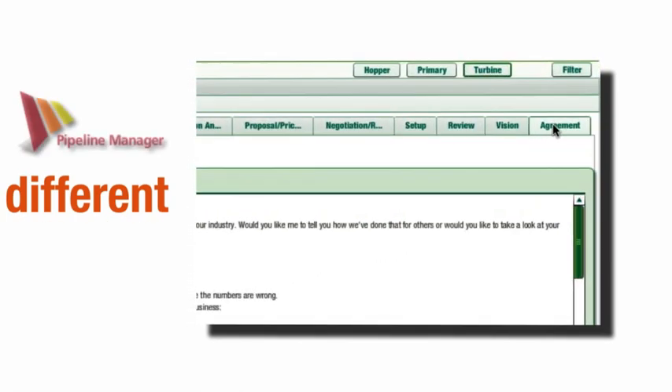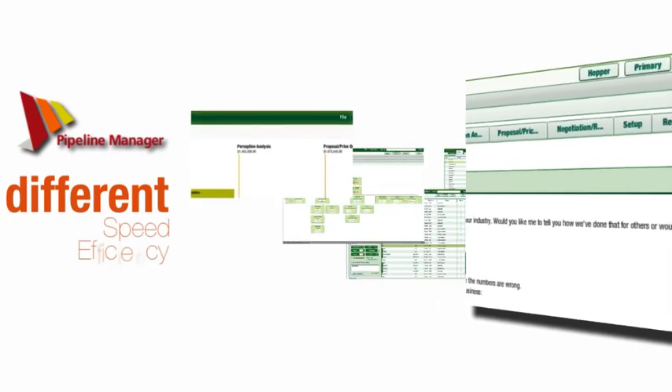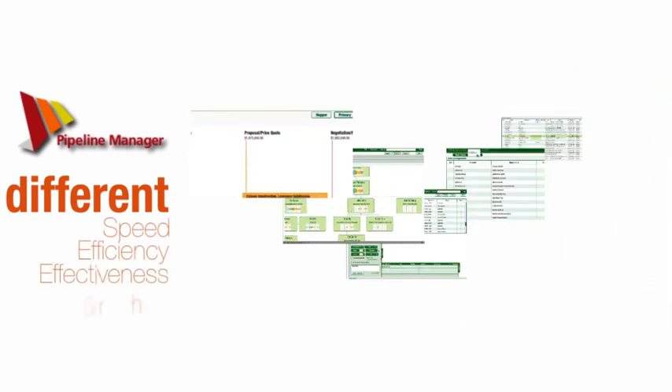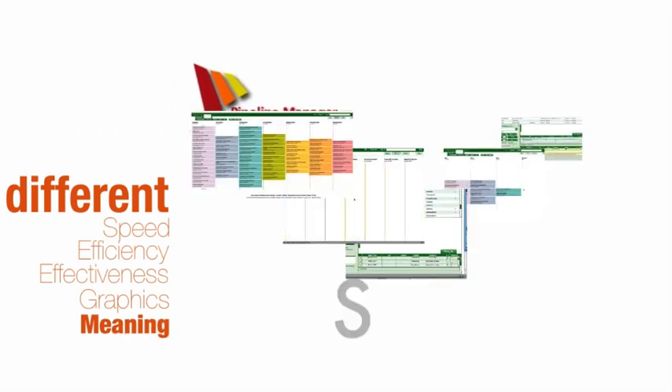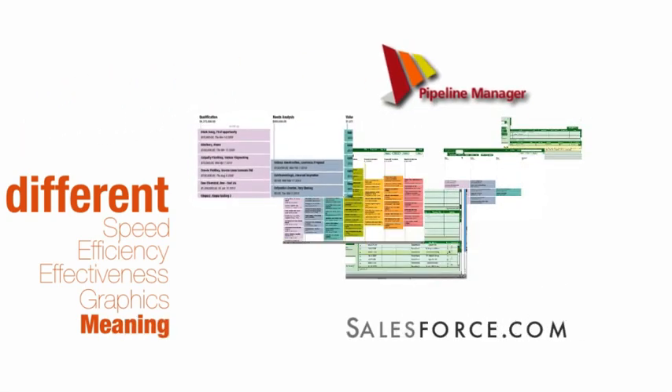Pipeline Manager adds new dimensions of speed, efficiency, effectiveness, graphics, and meaning to the most powerful and flexible CRM platform on the market today.